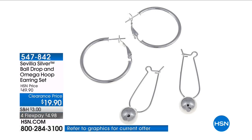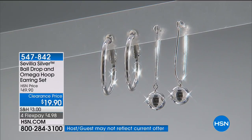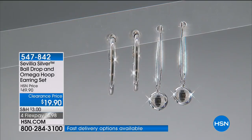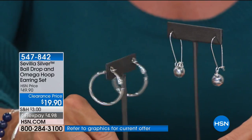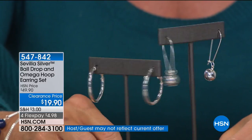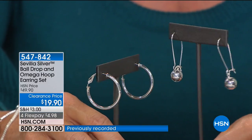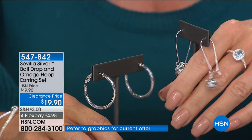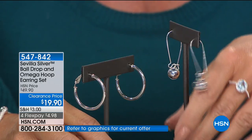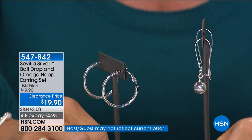You have the ball drop earring and the Omega Hoop earring set — $19.90, and you get both pairs. Sterling silver, almost every single review is a perfect 5-star — originally at $49.90. This is not a mistake — you get both of them. You have two totally different looks: a classic tubular hoop and a drop earring that features a French wire. You cannot make a mistake with this. Talk about Mother's Day and Valentine's Day right around the corner — Valentine's Day is February 14th, next month.